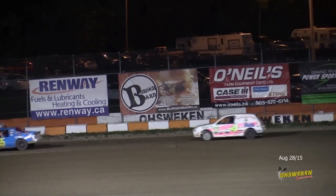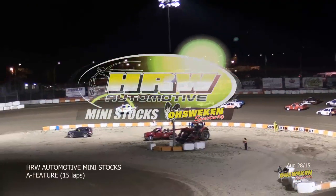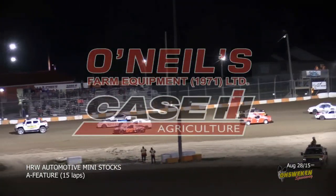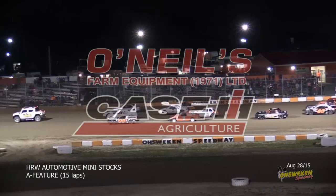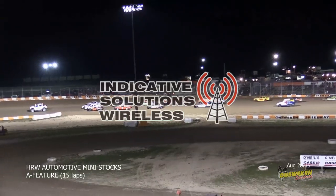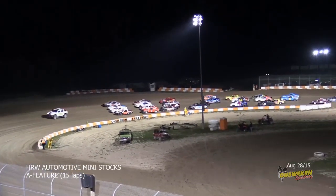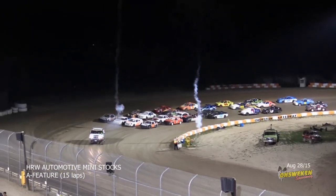The fields are set — just feature races remain with a very short intermission. They've got them set and ready to go with a four-wide salute. Ladies and gentlemen, the field fills in — they only get to go four wide once a year. Four cylinder stock cars four wide coming off corner four. Wave your hat, your program — this is the Art Hill Memorial.